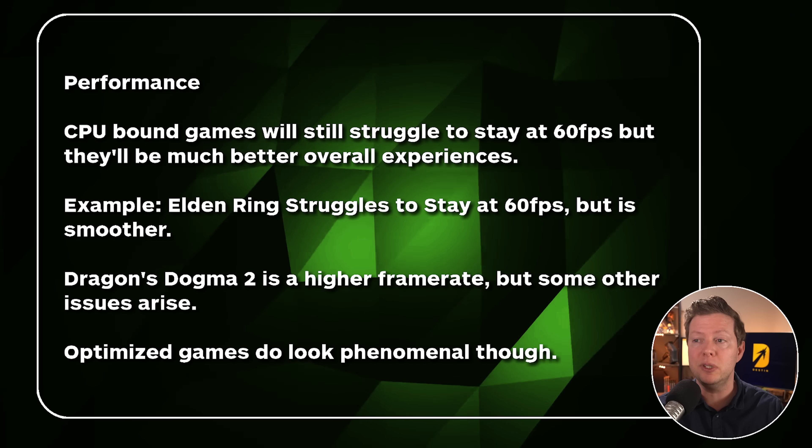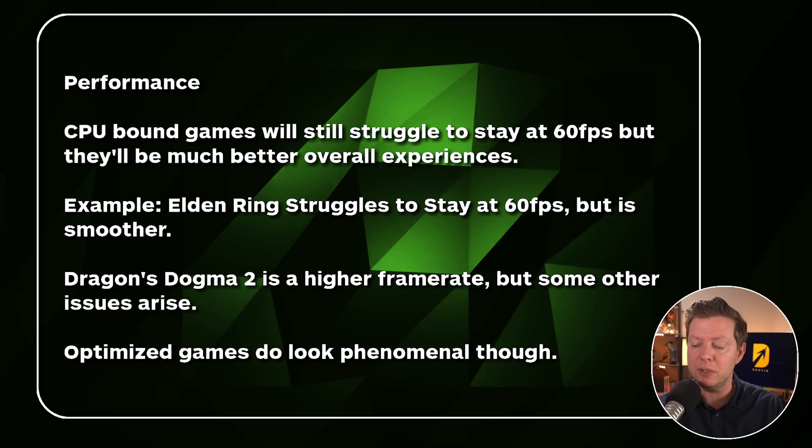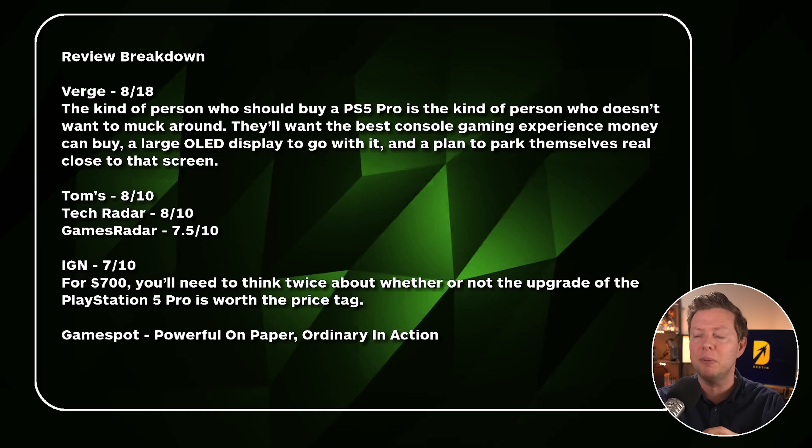Let's talk about some of the review findings, because I think that's what you're really curious about. Maybe you haven't pre-ordered one, or maybe you're sitting on the fence thinking $700 is a lot of money. Well, you're right. Basically everybody said this is a lot of money for minor improvements, and it's basically for the tech enthusiast — especially with some of these performance issues we'll get to in a second.